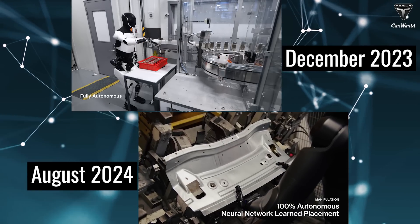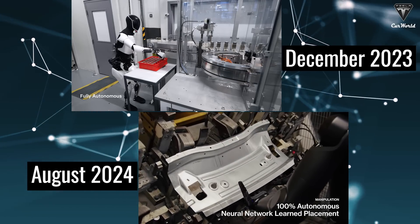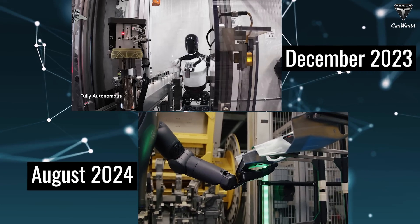The truth is that Figure AIO2 looks quite similar to Optimus, right? Now let's compare some of their specs and designs.